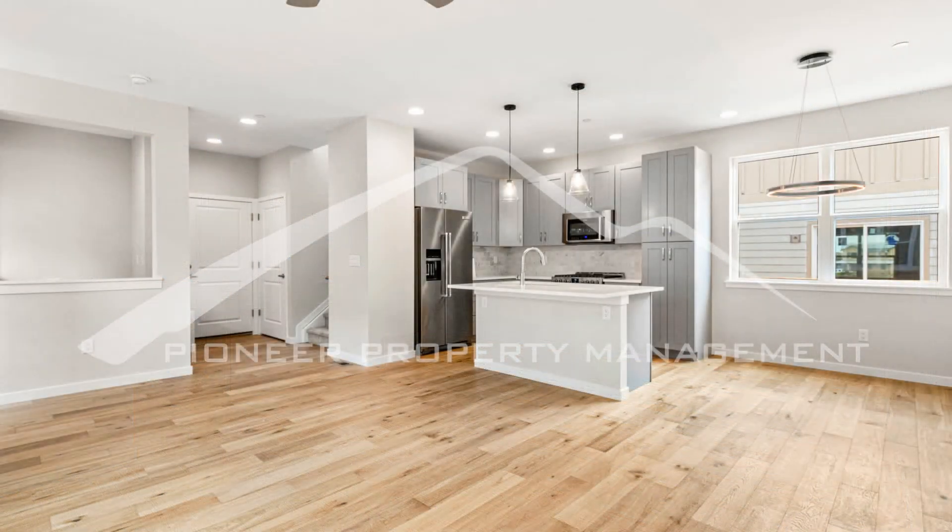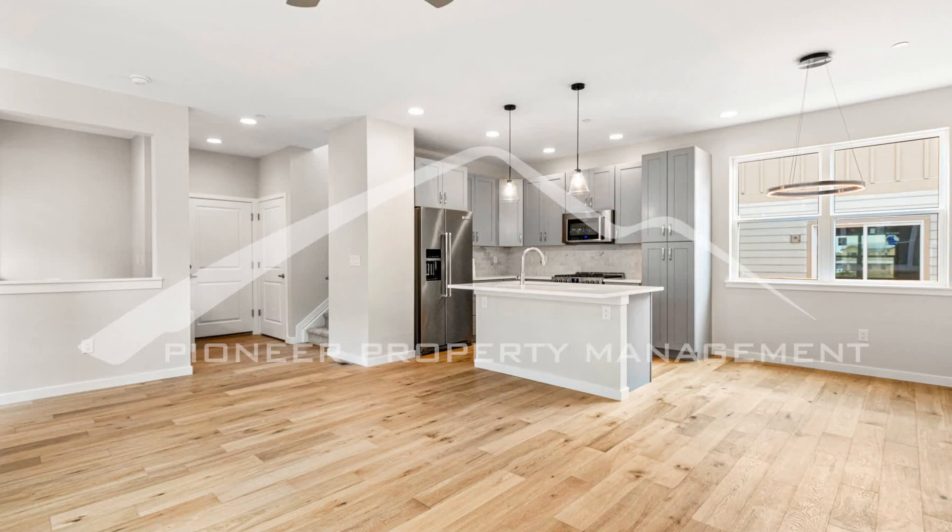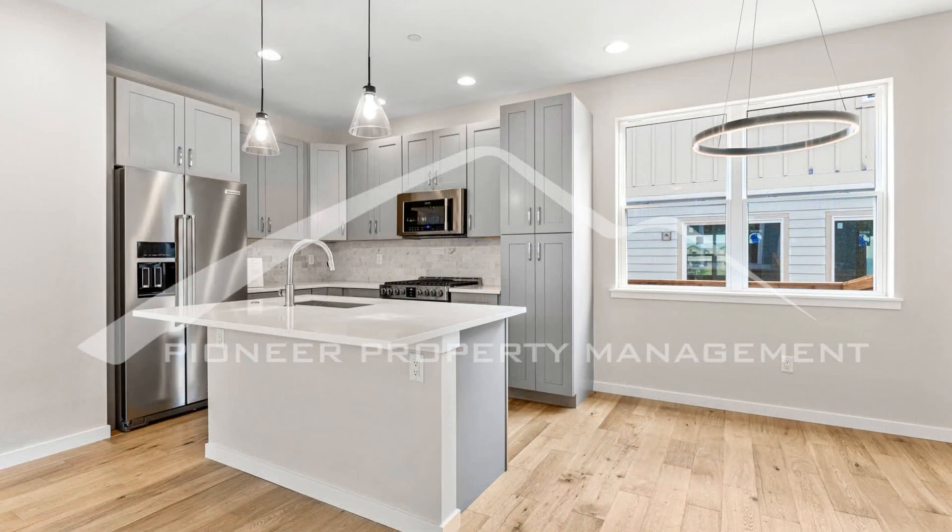The home has three bedrooms, two-and-a-half bathrooms, hardwood floors, and is cooled by central air conditioning.